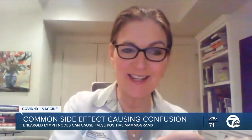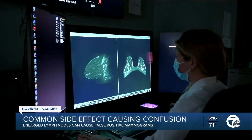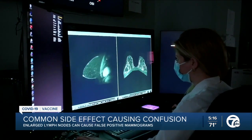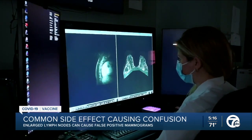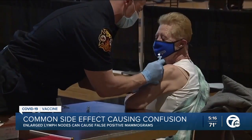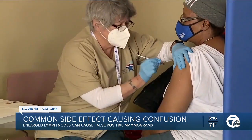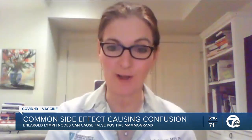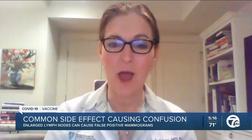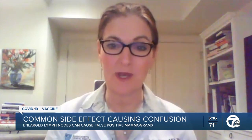People started getting vaccinated in December and we were having our health care workers come in for their mammograms in January. And we were like, wow, this person has really enlarged lymph nodes. Doctors say normally if they see enlarged lymph nodes, they'd ask you to come back for more imaging or even a biopsy to make sure it's not cancer. That's why realizing this can be a side effect of the vaccine is critical. We want to find cancer early when it can be treated and cured, but we also don't want a lot of what we refer to as false positive exams.